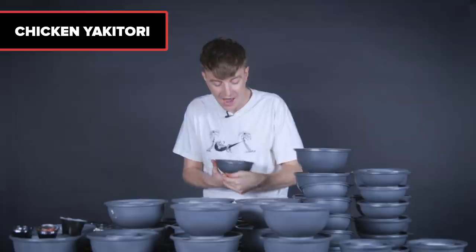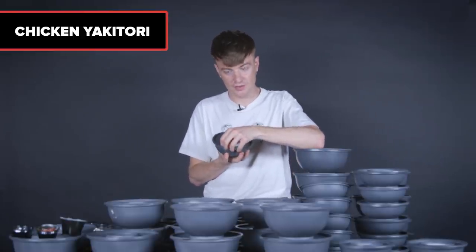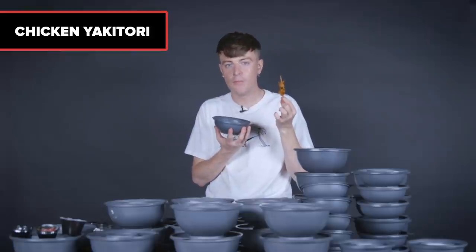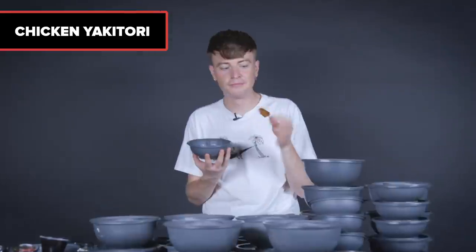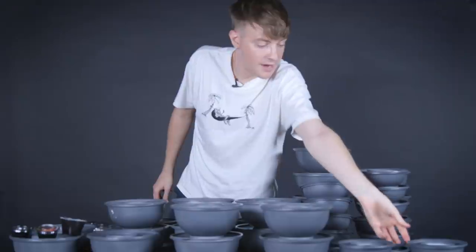Next side, chicken yakitori. I know what this is and I'm very excited about it — chicken skewers, honey glazed or teriyaki. It's hard to ration myself. It's hard to control myself, I'll be honest. I'm making a dent — well, more like a small scratch, a ding if you will.